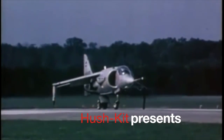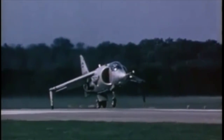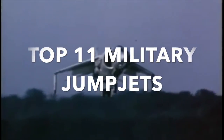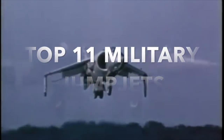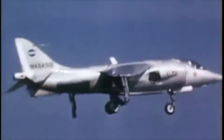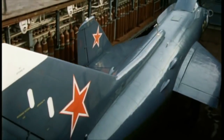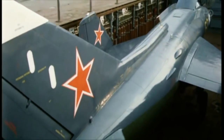Hushkit presents the top 11 jump jets. Runways and large air bases are undesirable locations for military aircraft. Being tied to miles of concrete at a known location gives jet aircraft a built-in vulnerability, and air bases are priority targets in a war.